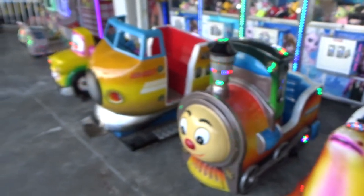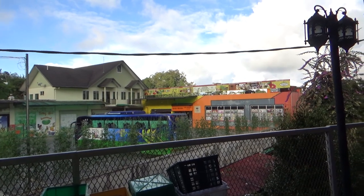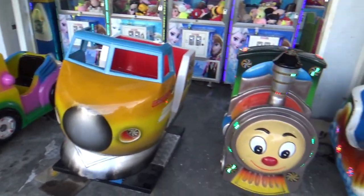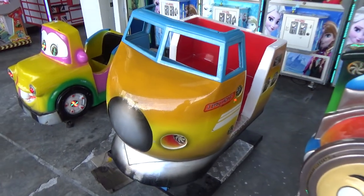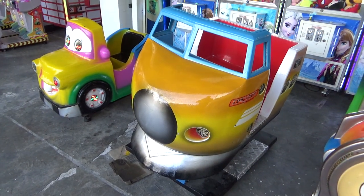Moving to our next stop, we have this weird ride, another weird train — a Japanese train — and this weird car. There are four weird rides here, well, three weird rides and one that's sensible, one that's regular.